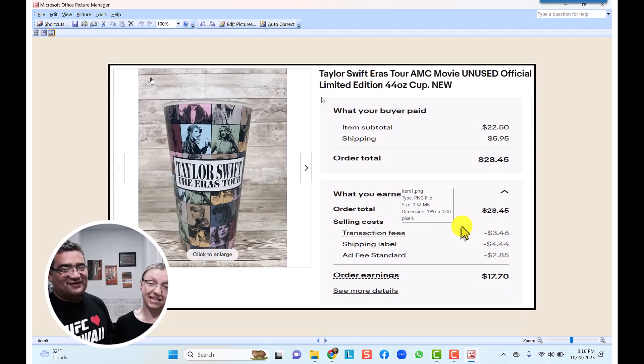The Taylor Swift Eras AMC movie cup — there's a story behind it we can't fully share, but basically this cup just showed up in our kitchen sink one day. It was like Taylor Swift stopped by and left it! We ended up selling it on eBay for $22.50 with $6 shipping. Taylor Swift is on fire right now, so after all the fees we made $17.70 on the cup.